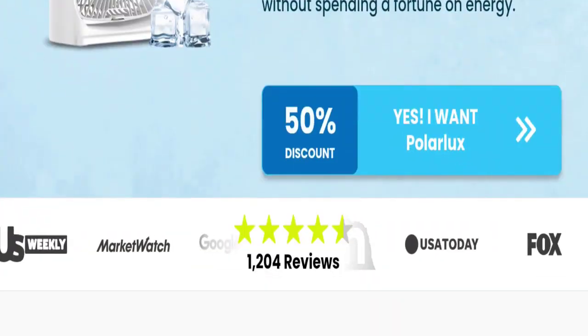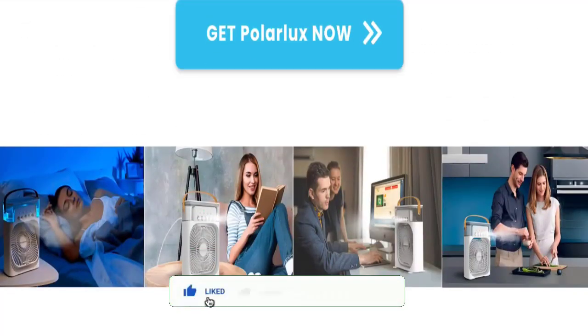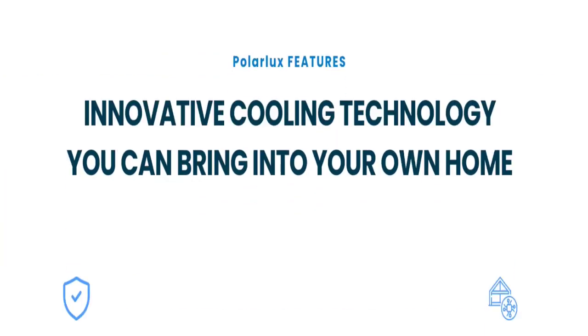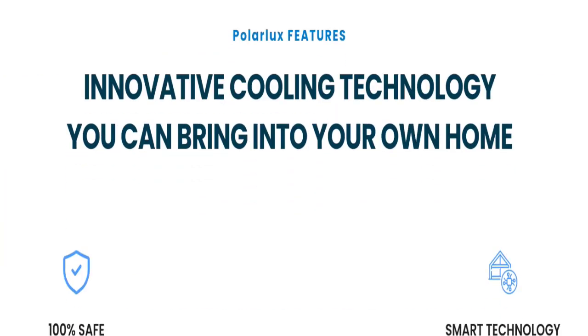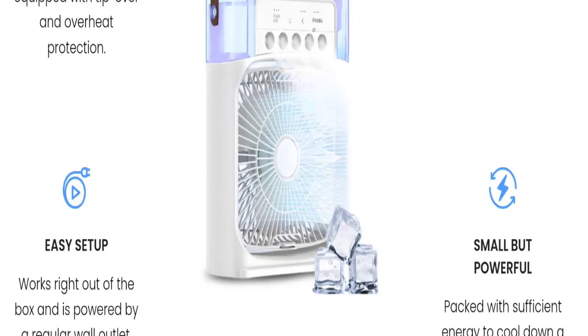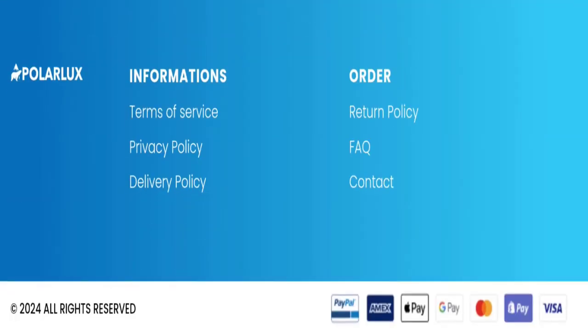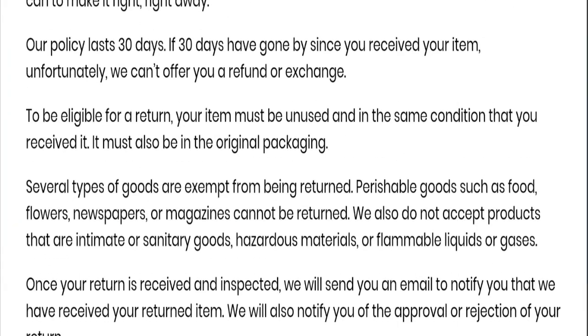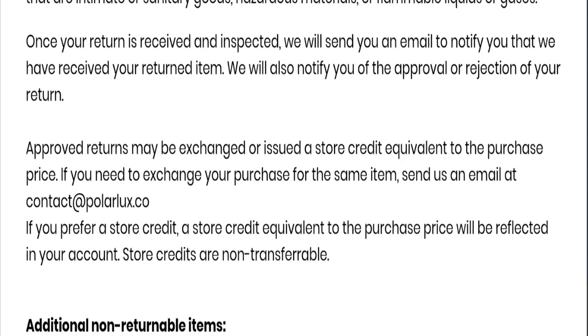Now let's discuss other important legitimacy details. This site is protected through HTTPS protocol, which provides the necessary integration to keep details secure and transparent. Regarding domain information, the domain name was created on 6th May 2024 and will expire on 6th May 2025 — so this is a one-month-old site. For contact details, the email address is mentioned in the return policy section and matches the domain name, which is a good sign.